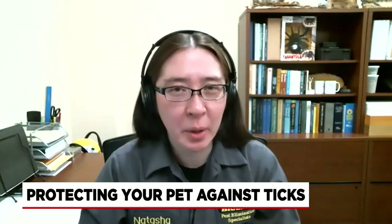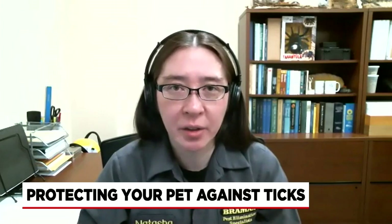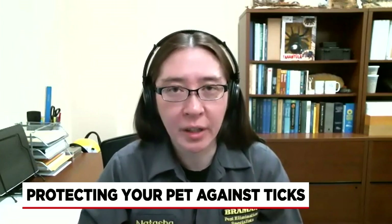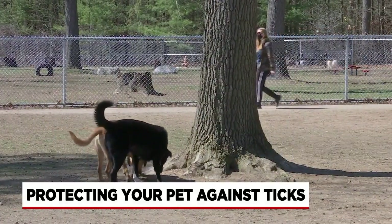As for flea collars, most of them do not work very efficiently. There is one on the market called Soresto that does work if they want to go that route.